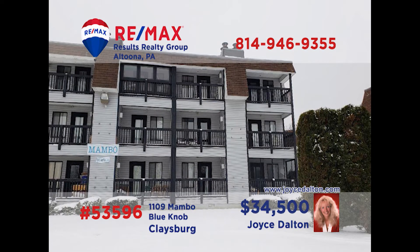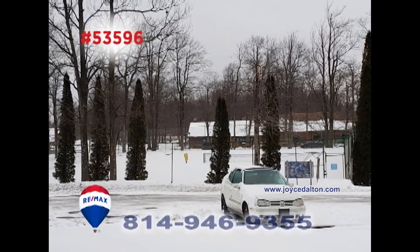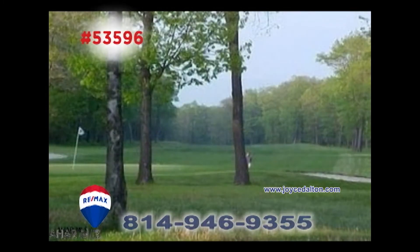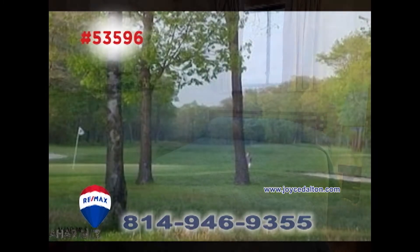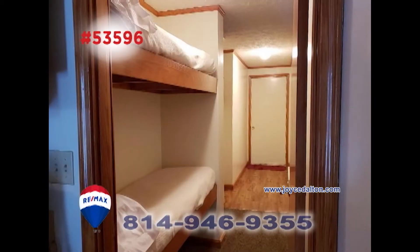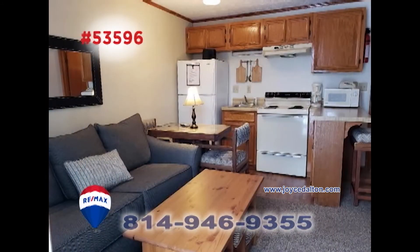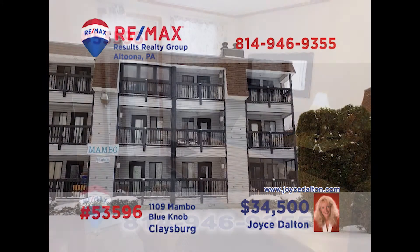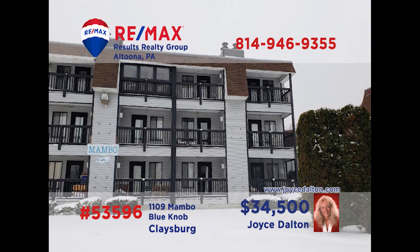Once again, RE-MAX Hall of Fame Realtor Joyce Dalton presents a getaway condo at Blue Knob. No matter what time of year, you'll find all your favorite activities like tennis, golf, swimming, and hot tub right here. Then come back and relax in the comfort of this one-bedroom unit with additional sleeping spaces, a compact eat-in kitchen, and a spacious living room. It doesn't get better than this. Contact Joyce or head to JoyceDalton.com for all the details.